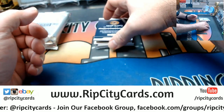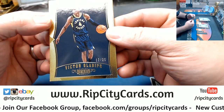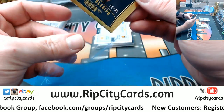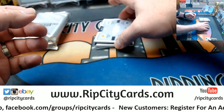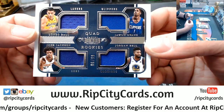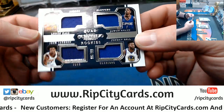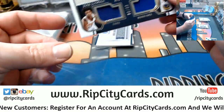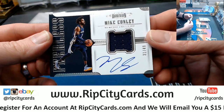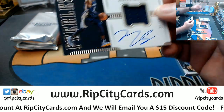We've got Oladipo 225 for the Pacers. We've got a quad — this is going to be a random — it is Lakers, Clippers, Suns, and Warriors: Ball, Evans, Jackson, and Bell. Mike Conley for the Grizzlies, 31 out of 49, on-card swatch autograph.